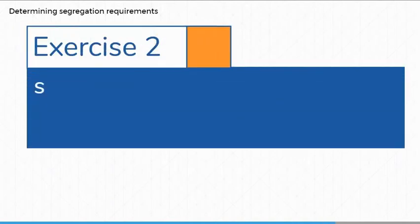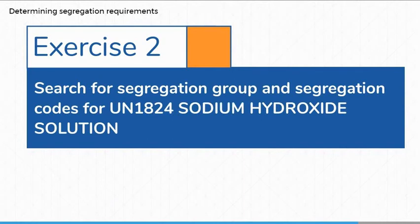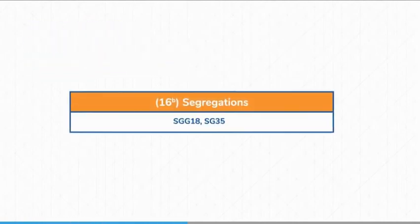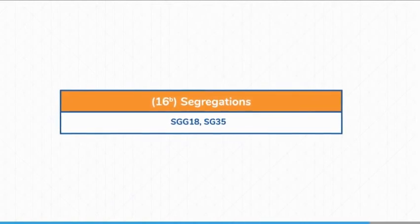Now let's try an exercise: use the dangerous goods list to determine the segregation group and segregation codes for UN 1824 sodium hydroxide solution. Did you get SGG18 and SG35? If you did, well done. If you got something different, try the exercise again.